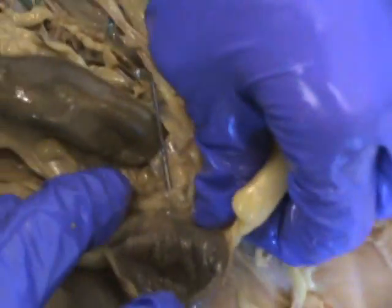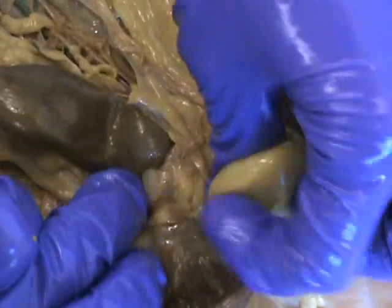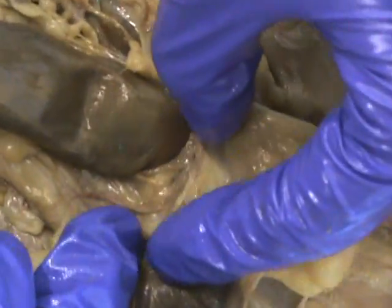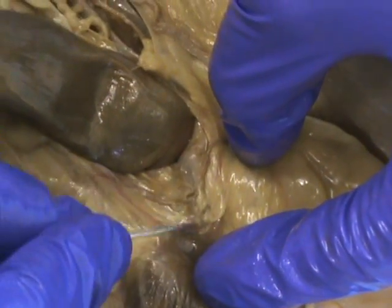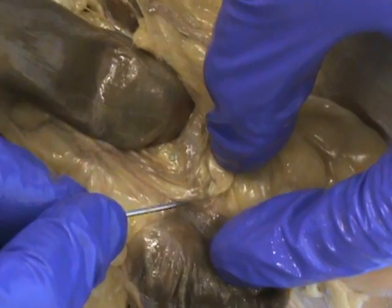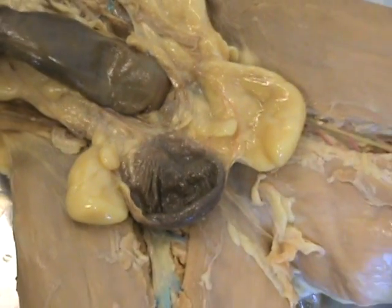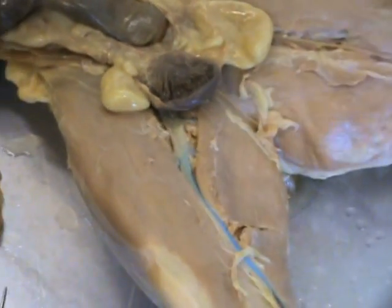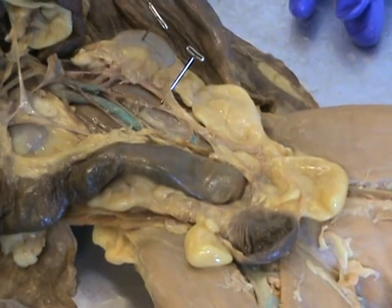From there, you have to kind of flip it down. Right at the bottom of the bladder, you'll see a little black line — that's actually the urethra. The purpose and function of the urethra is obvious: it's the exit for urine. So there's the urinary system.